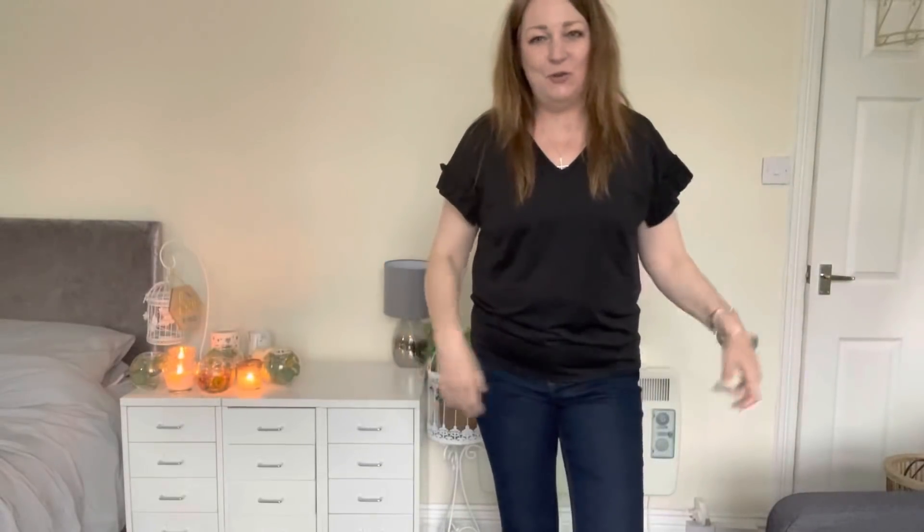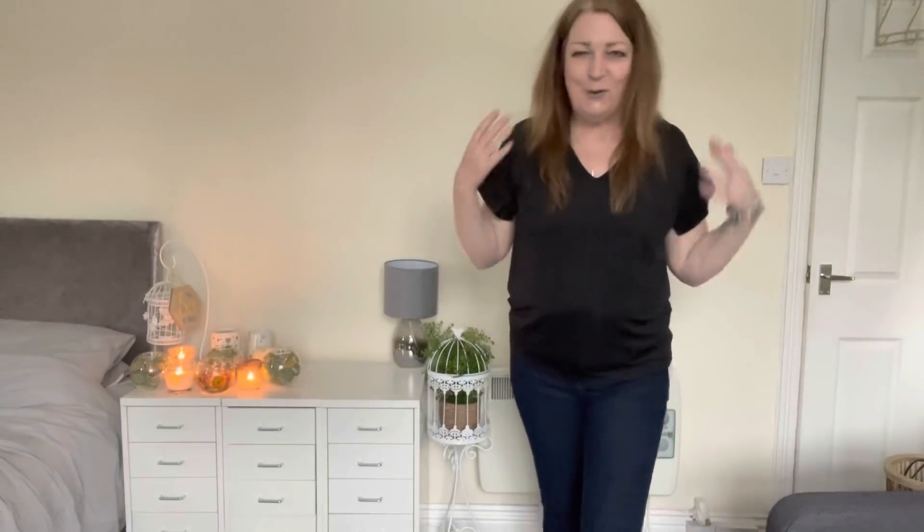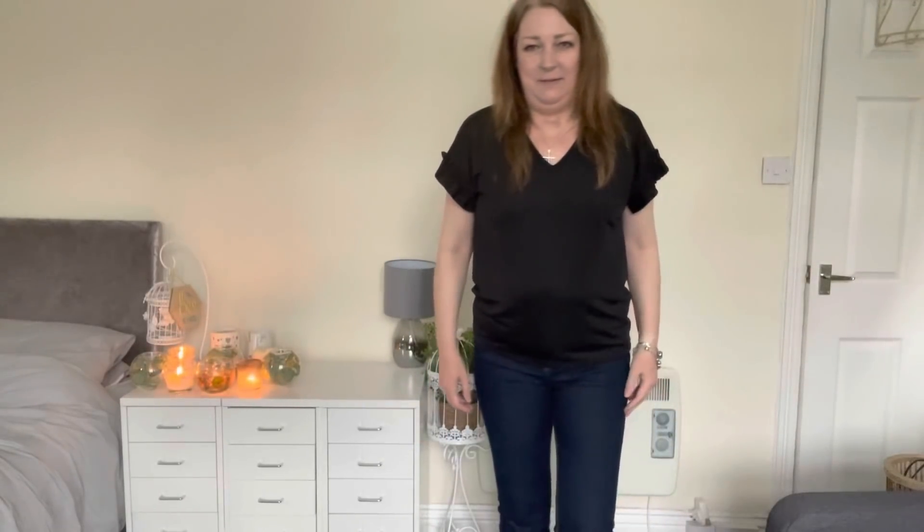This top is a no from me. It's making me look even more round-shouldered than I already am. I just feel like my shoulders have completely taken a dive. And because all the details are around the sleeve, it's not a top I'd really want to be wearing things over the top of. So sadly no to the top with the droopy shoulders.